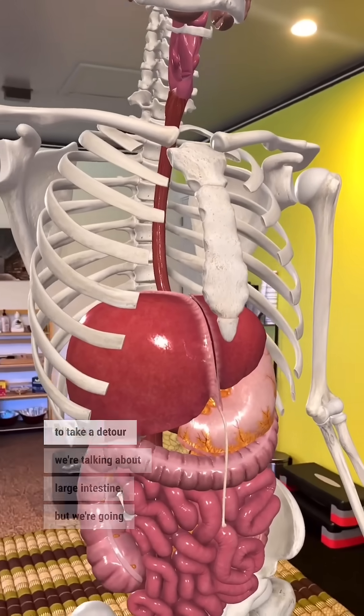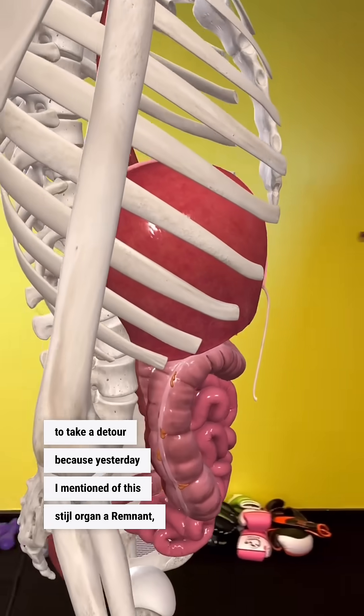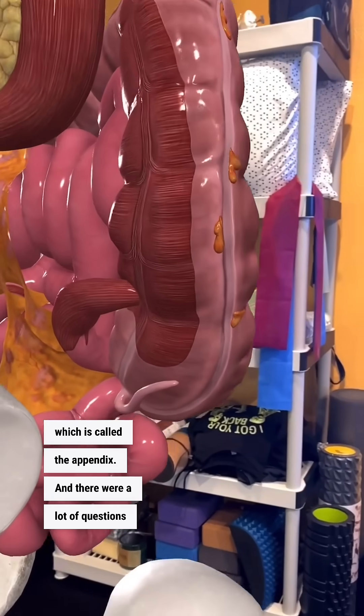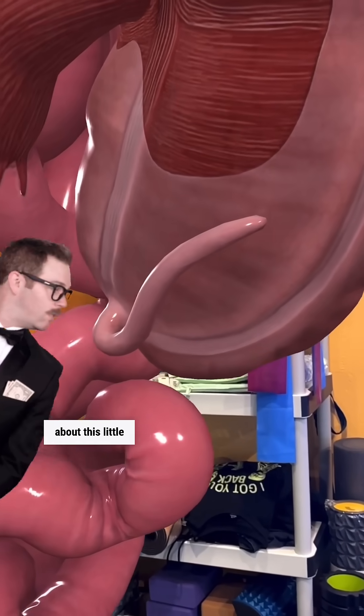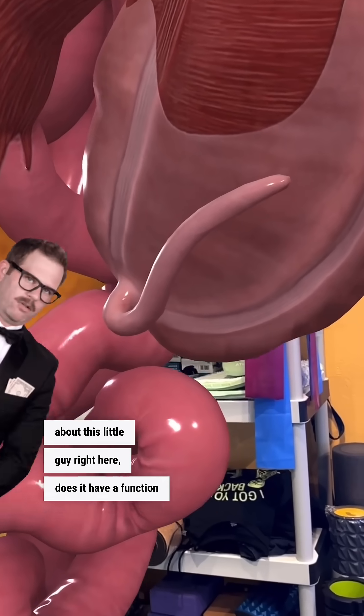We're talking about the large intestine, but we're going to take a detour because yesterday I mentioned a vestigial organ — a remnant called the appendix. There were a lot of questions about this little guy right here: does it have a function, or is it just useless?